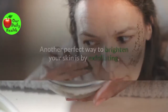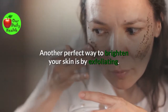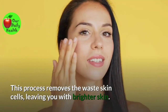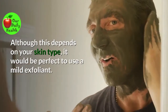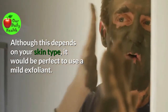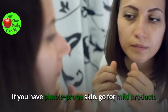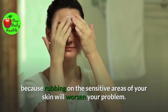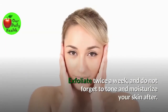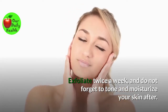Number two: Exfoliate your skin. Another perfect way to brighten your skin is by exfoliating. This process removes the waste skin cells, leaving you with brighter skin. Although this depends on your skin type, it would be perfect to use a mild exfoliant. If you have pimple-prone skin, go for mild products because rubbing on the sensitive areas of your skin will worsen your problem. Exfoliate twice a week, and do not forget to tone and moisturize your skin after.